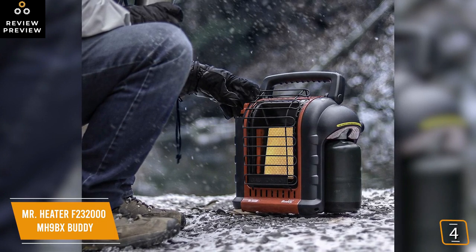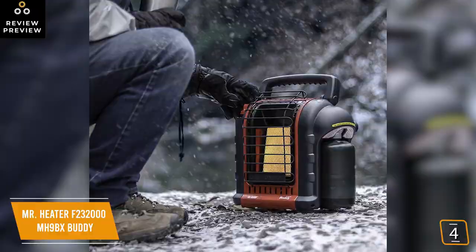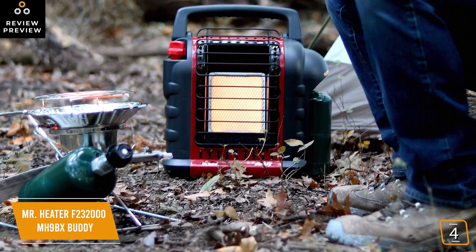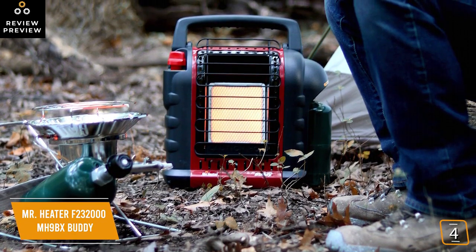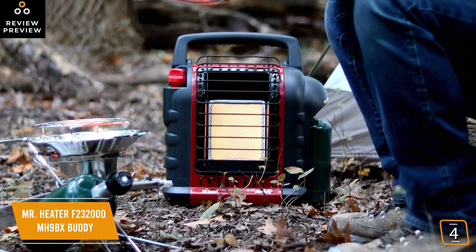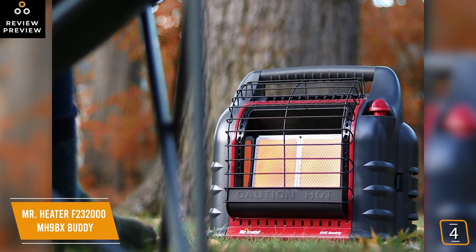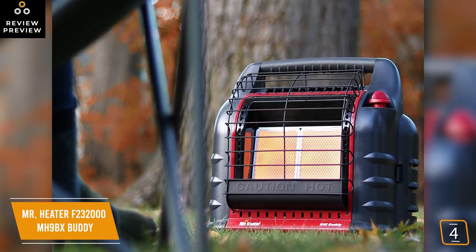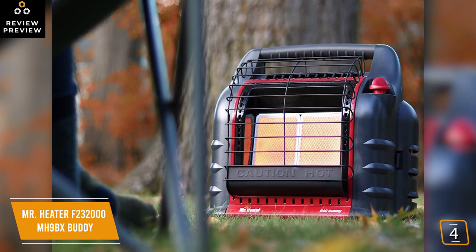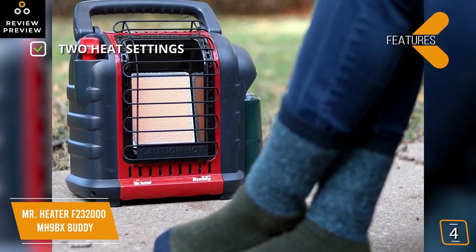The portable heater has two heat settings: 4,000 BTU per hour for the low setting and 9,000 BTU per hour for the high setting, and can efficiently heat a room of up to 225 square feet. It's fueled by a one-pound disposable propane tank that gives you about three hours of operation on the high setting and about six hours on the low setting. It comes with a porcelain heating surface that directs radiant heat over a wide area. Because this heater burns fuel it produces carbon monoxide, so you'll appreciate the built-in oxygen sensor that constantly monitors oxygen levels in the room and will shut the heater down if oxygen levels get too low.